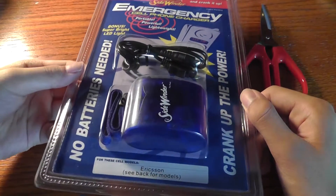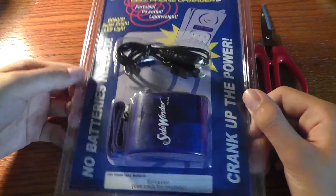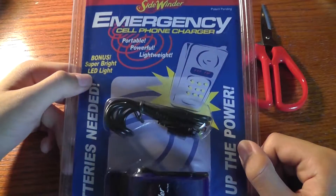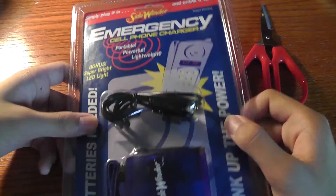The testing begins with how effective the charger device is and whether or not it's actually going to work very well. No batteries are needed to crank up the batteries. There's also a bonus LED light on this particular unit, so you can actually use it as a night light if you want.